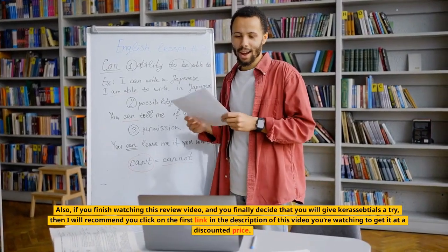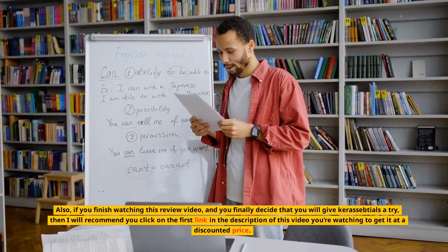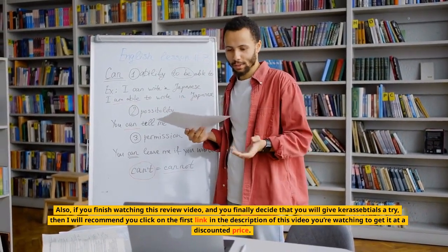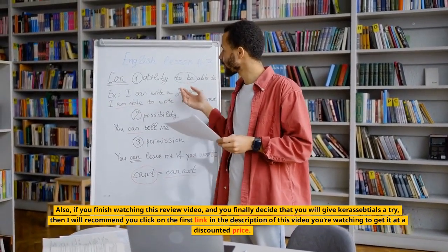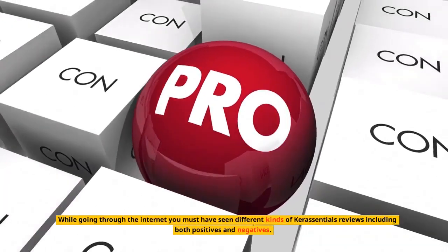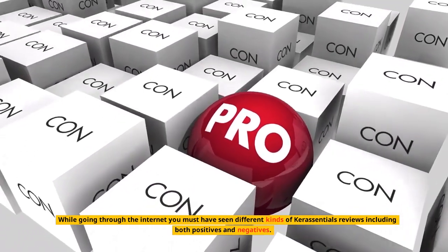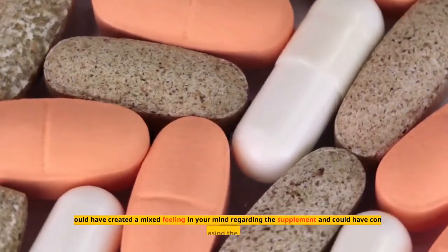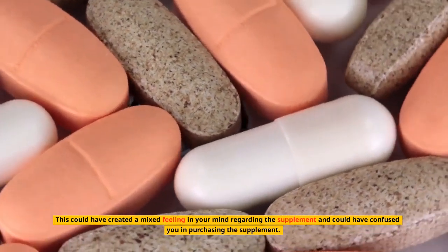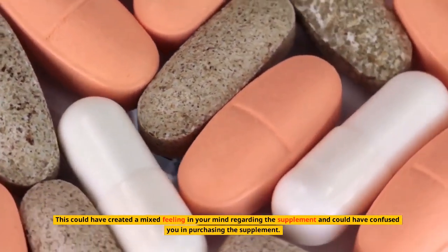Also, if you finish watching this review video and you finally decide that you will give Keresentials a try, then I will recommend you click on the first link in the description of this video to get it at a discounted price. While going through the internet you must have seen different kinds of Keresentials reviews including both positives and negatives, which could have created a mixed feeling in your mind and confused you in purchasing the supplement.